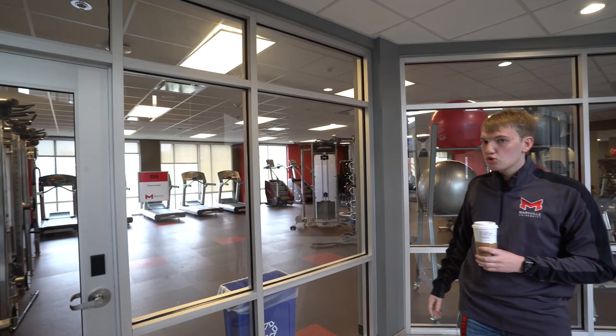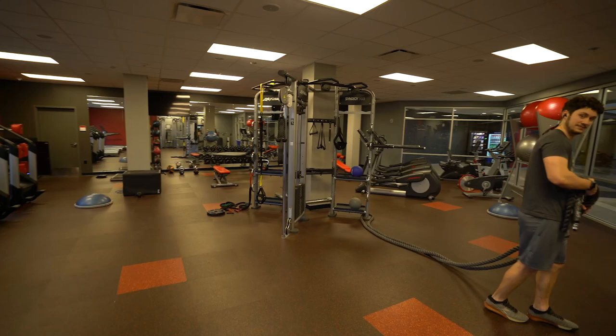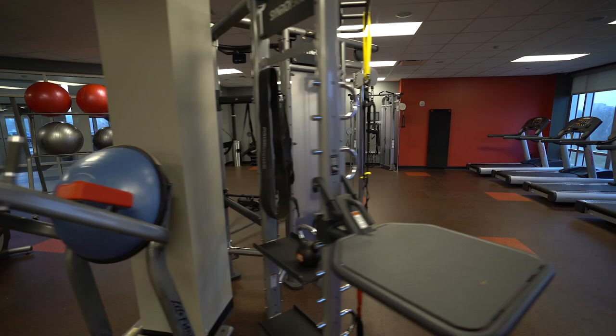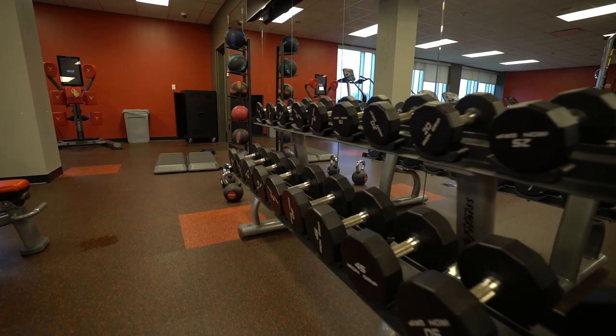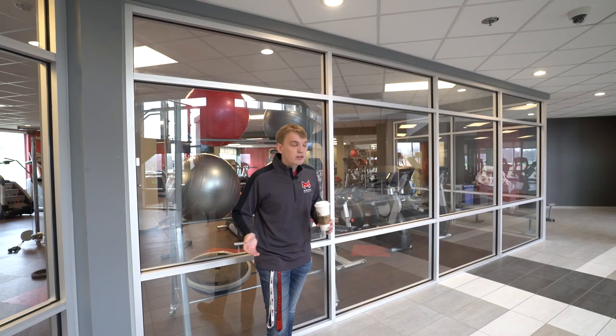Here is our 24/7 fitness center for Saints Hall residents, available by key card. One really nice feature: it cannot be reserved for team workouts. So you don't have to worry about the whole baseball team taking up all the equipment. Athletes are welcome to use it individually, but coaches can't schedule team sessions here — it's reserved for Saints residents' personal use.